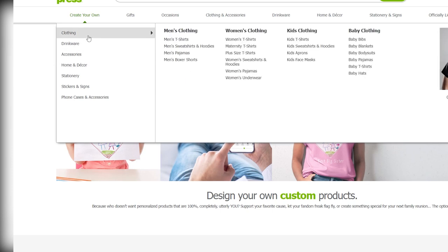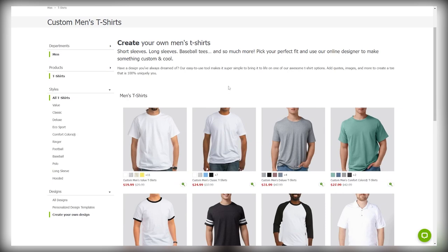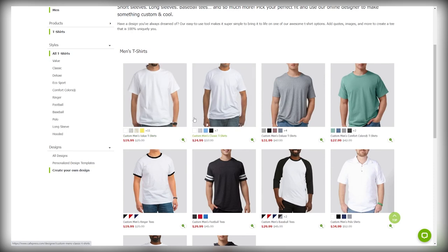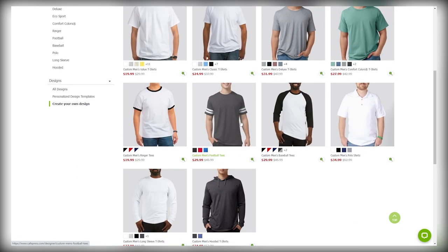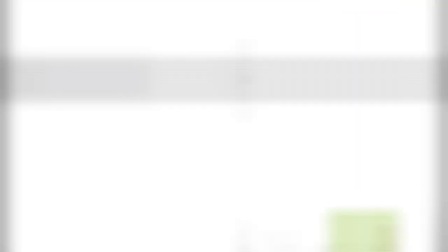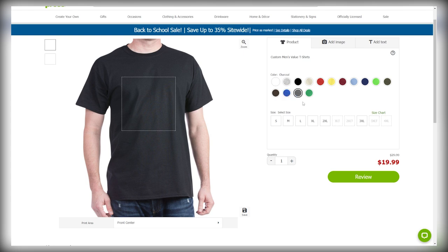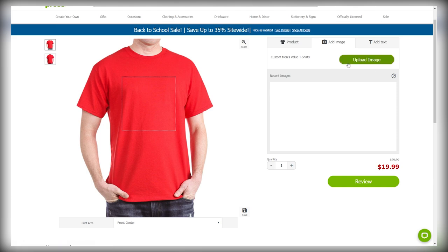When you pick your product type, you'll be brought over to a page to pick the actual product you want to design, and you'll also see how much money the product costs. I myself have a bunch of t-shirts to choose from as well as some hoodies and long sleeve shirts. When you pick your product, you'll have loads of different customization options — you can choose the color, the size, the quantity, and when you click on 'add image', this will allow you to upload any image you want to put on your brand new t-shirt.